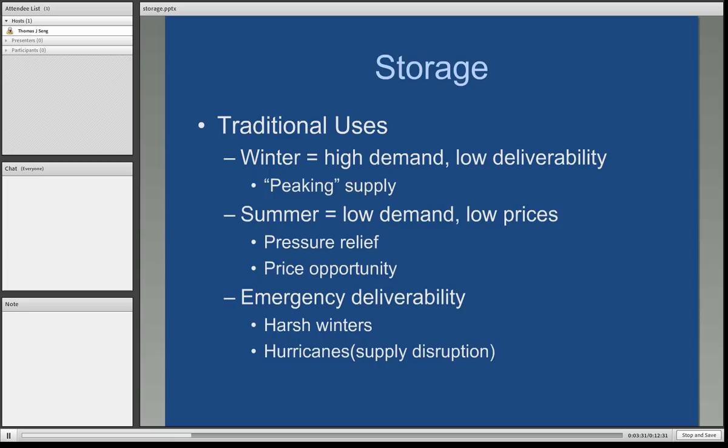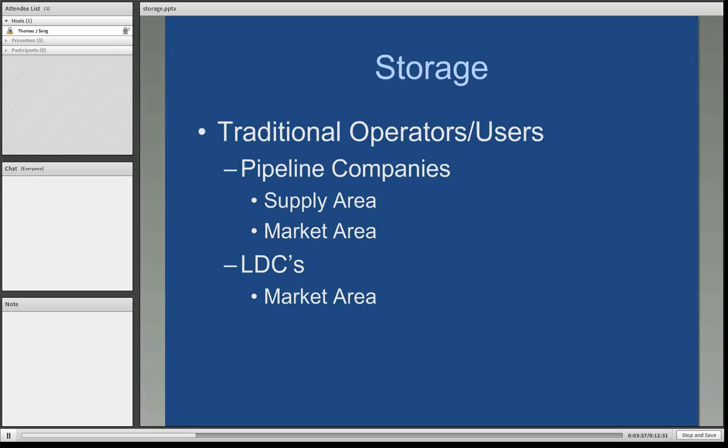Traditional operators and users of natural gas storage facilities are mainly the pipeline companies in both the supply and market areas, and then local distribution companies in the market areas themselves.